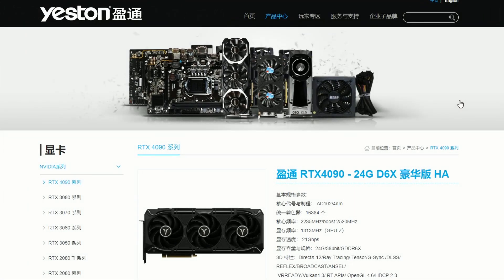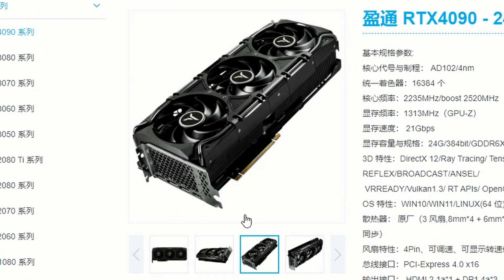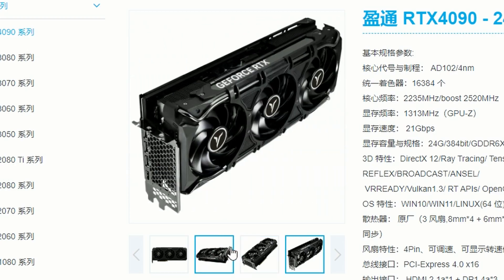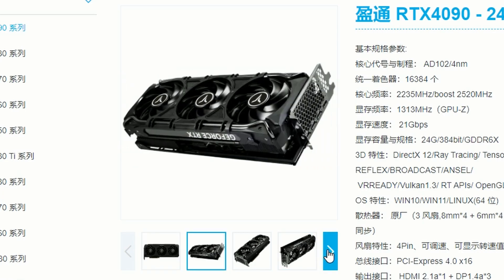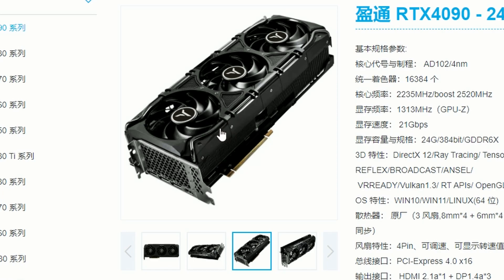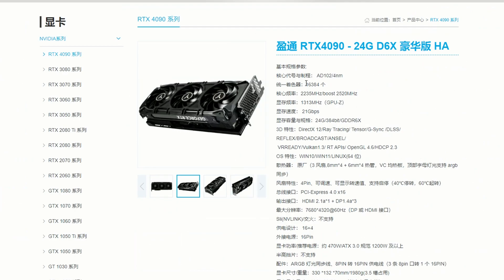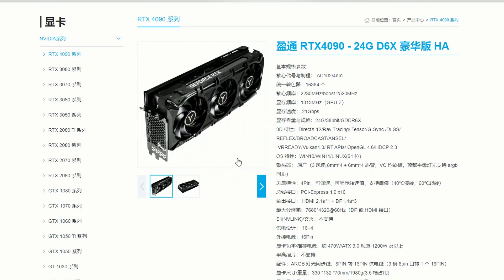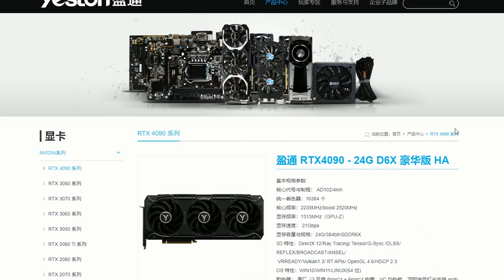Next, Yeston — a Chinese-based company — is making an enthusiast RTX 4090 GPU with a steampunk theme. It features decorative pipes and a black gunmetal aesthetic. Honestly, it's a really nice-looking card — beefy but not too much, with good aesthetics. It's a very interesting and beautiful design.